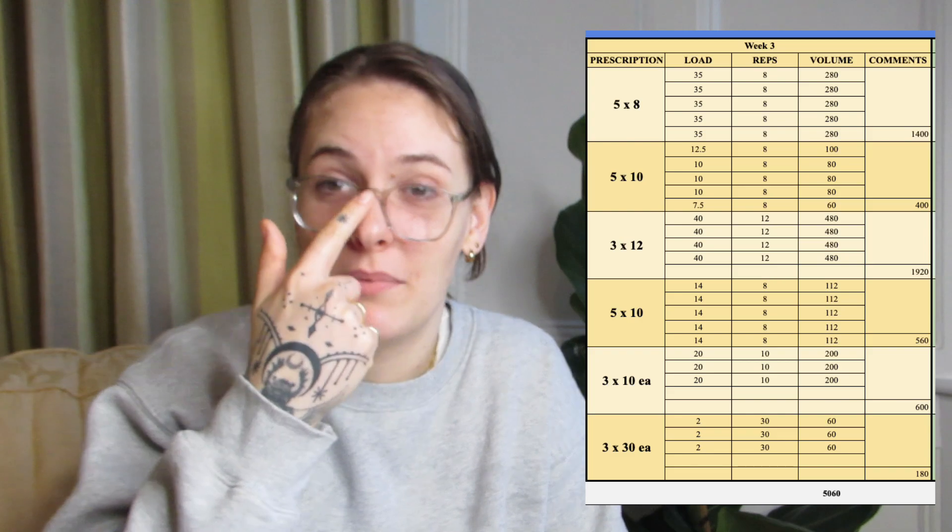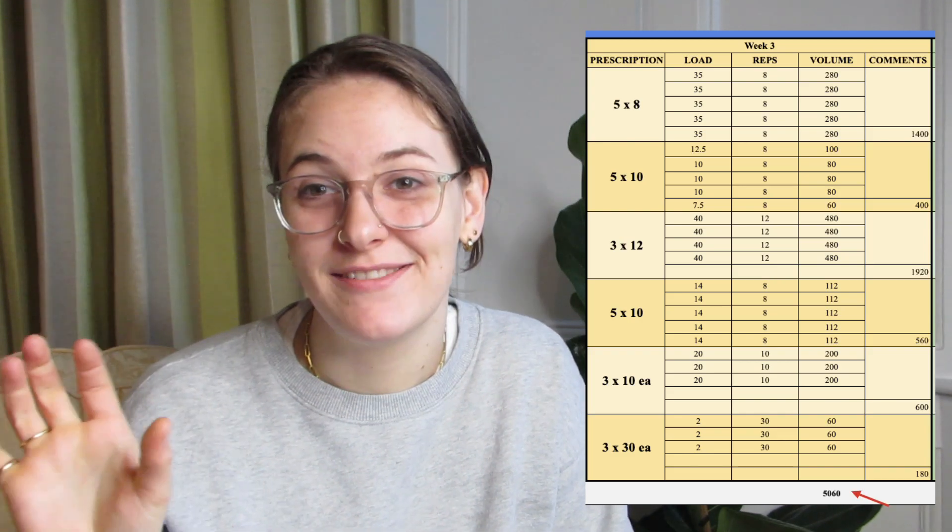If calculating volume load sounds like too much of a pain, you could do your program on Google Sheets and it'll calculate everything for you. Just multiply sets times reps times weight lifted, then sum up all the values for your whole session and you've got the volume load for the day. You can also vary the volume throughout each day of the week so you're still getting variation and the recovery needed to continuously make gains. You cannot keep going up indefinitely. Here are some examples of how you could lay out the volume load in a microcycle over the course of a week — with some higher volume load days and some lower volume load days.